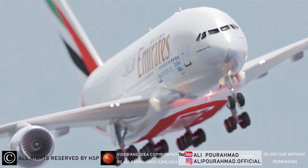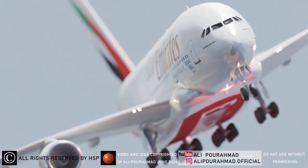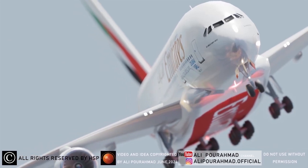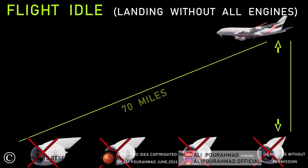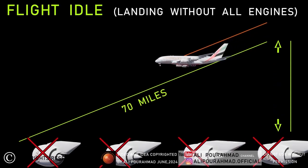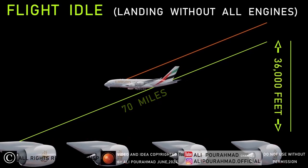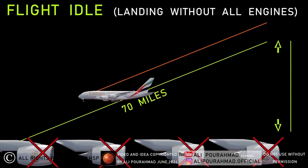For example, if an airplane has a ratio of 10 to 1 to continue flying without an engine, it means that during every 10 miles of flight, the altitude decreases by 1 mile. A plane flying at a normal altitude of 36,000 feet can fly for 70 miles before it hits the ground if all engines fail.